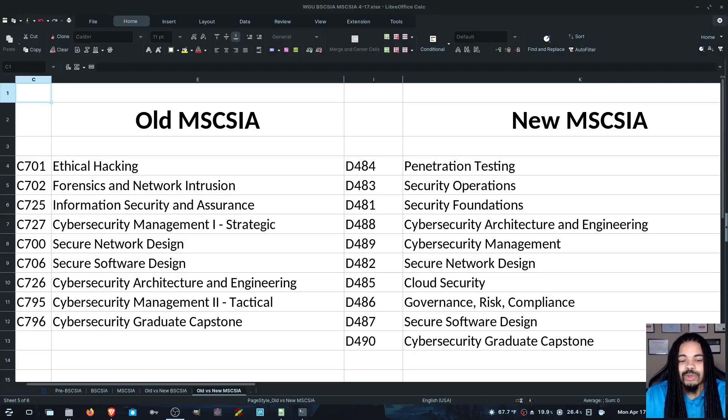I just made this quick comparison so you can see there were nine courses before that you needed in order to get the degree. Now there are 10. But for the most part, it's kind of sort of the same. For example, you have ethical hacking as the first one on the old version. The new one is penetration testing. There are some differences in the actual courses as far as them being updated.